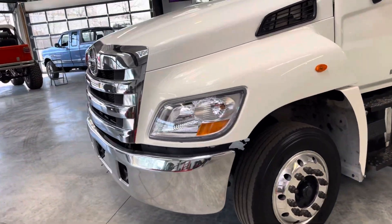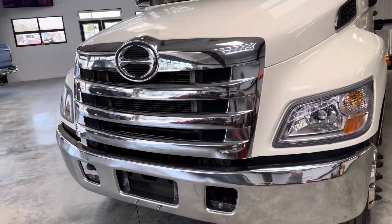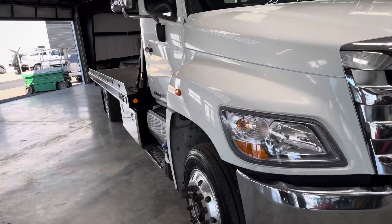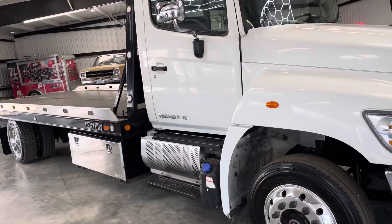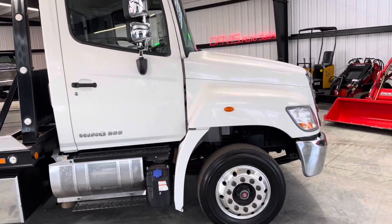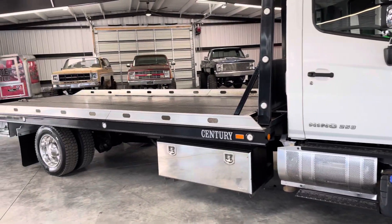If you like Hinos, these things are very sought after. We can't even get anything new right now — seems like they're kind of on back order. But a beautiful 258 truck, up for grabs, very affordable.